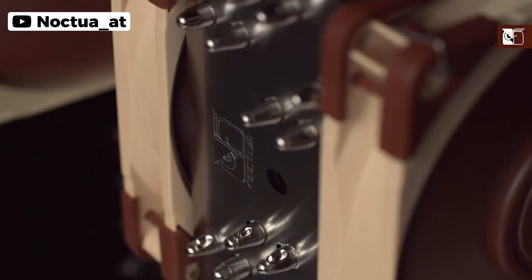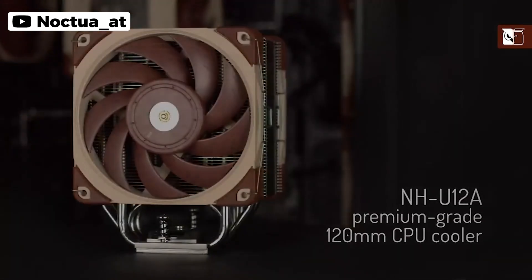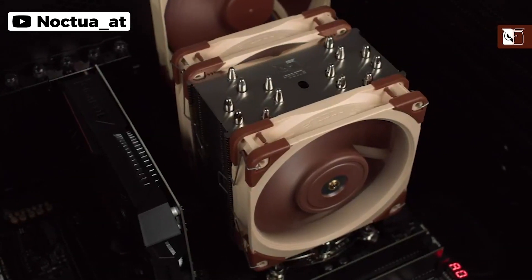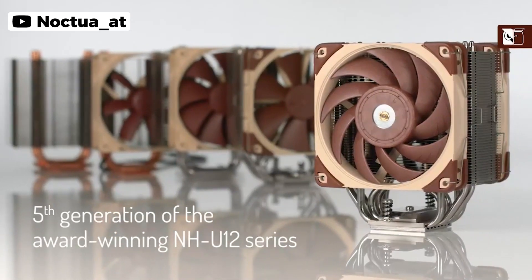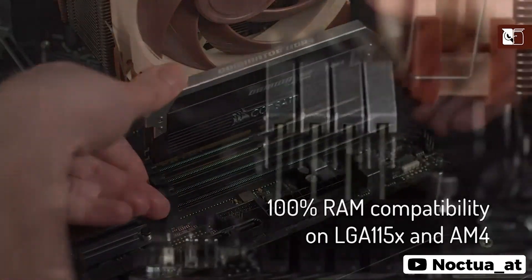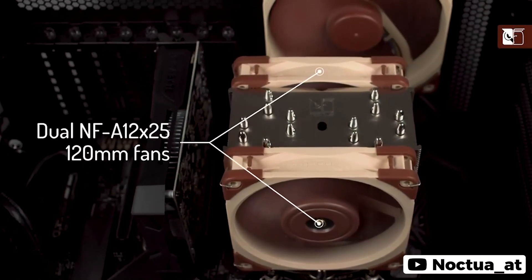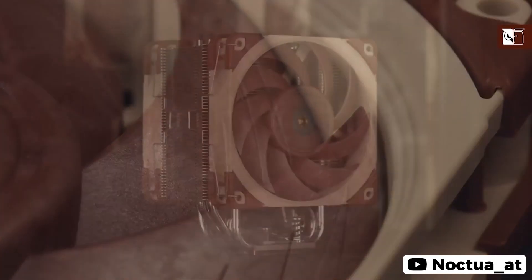Noctua NH-U12A is one of the top CPU coolers available in the market and is the best option if your i7-6700K has some heat issues. It comes equipped with two industrial-grade PWM fans to ensure effective heat dissipation, even at low speeds, producing less noise compared to other high-end air coolers. It delivers impressive performance and keeps your CPU cool and quiet, making it ideal for every setup.